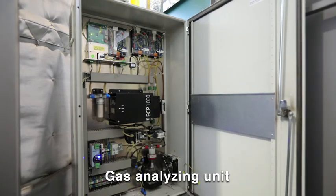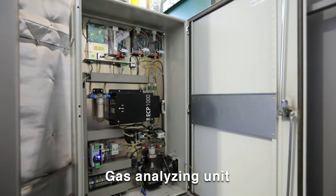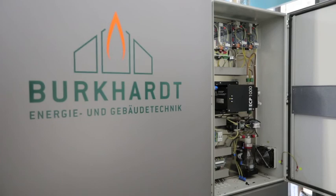This unit analyzes the composition of the wood gas 24 hours a day in real time.